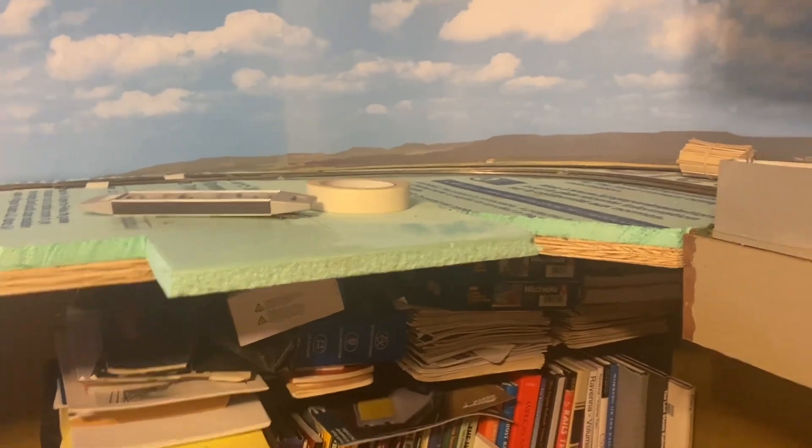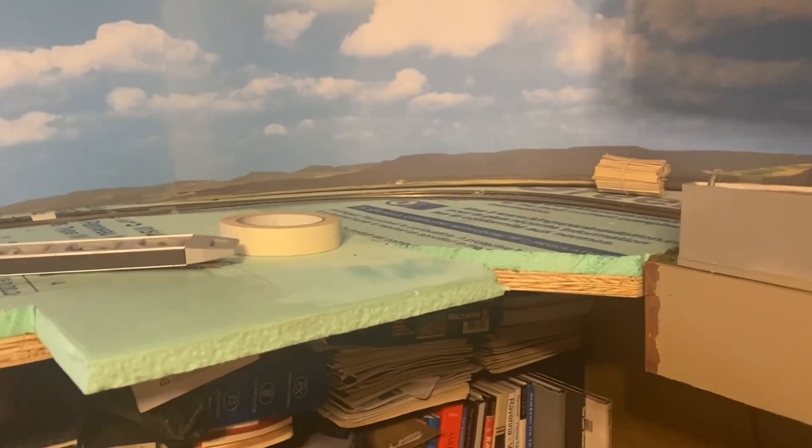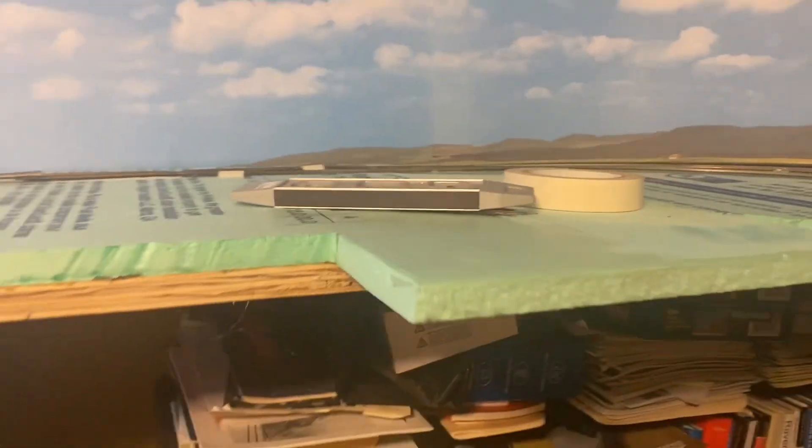Everything is level. This piece is pretty much fastened in and tied into the layout, while this other piece is just sitting on the brackets.